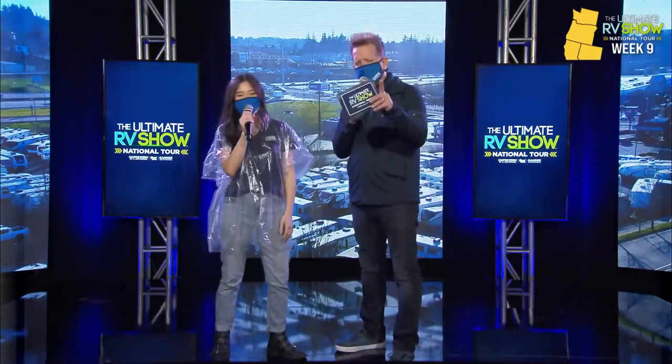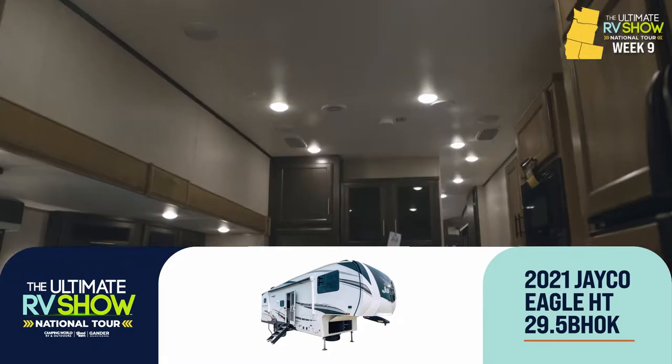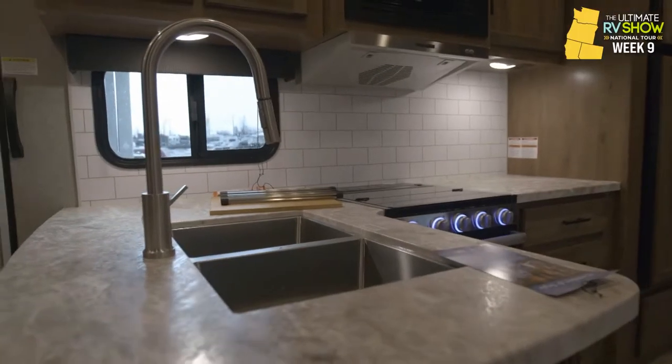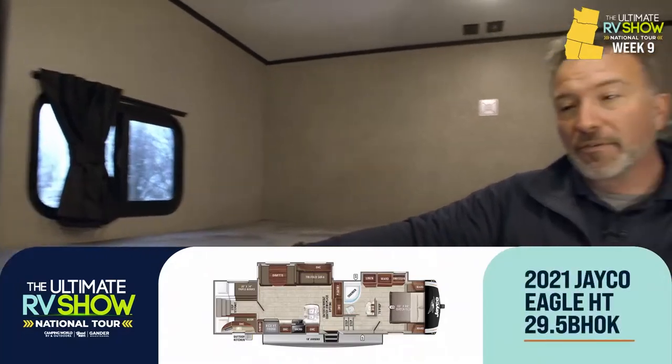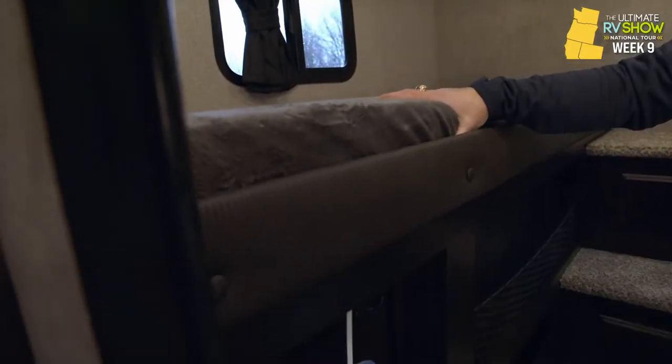Welcome to the Jayco Eagle HT 29.5 BHOK, a triple bunk beauty that sleeps nine, weighs 8,870 pounds, and is 35 feet long. Designed to be towed by half-ton trucks, hence the HT name, it features an industry-exclusive quad bunk room in the back. Jayco's manufacturing is known for quality — single bunks rated at 300-pound capacity, double bunks at 600-pound capacity, and magnum truss roofs you can fully walk on.